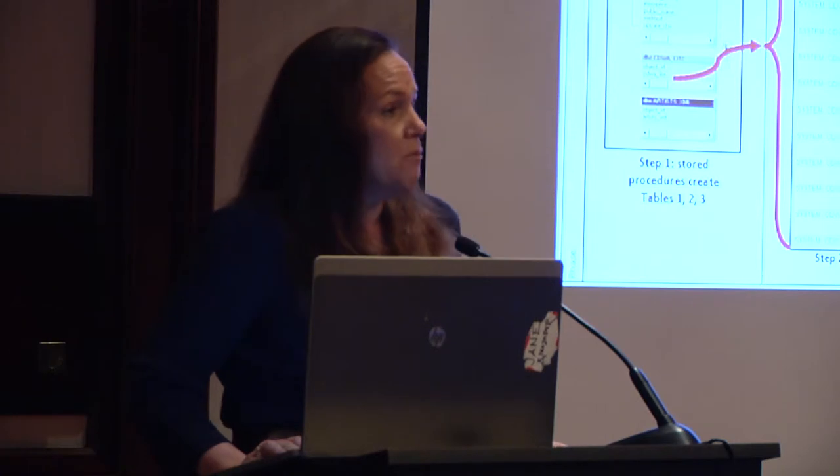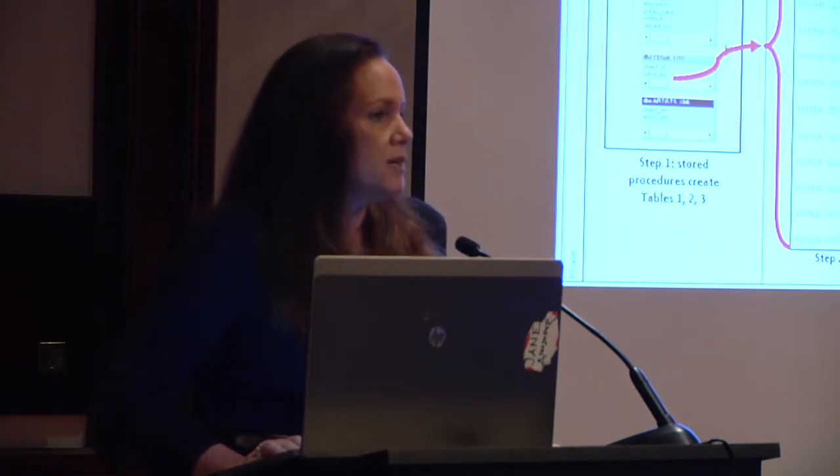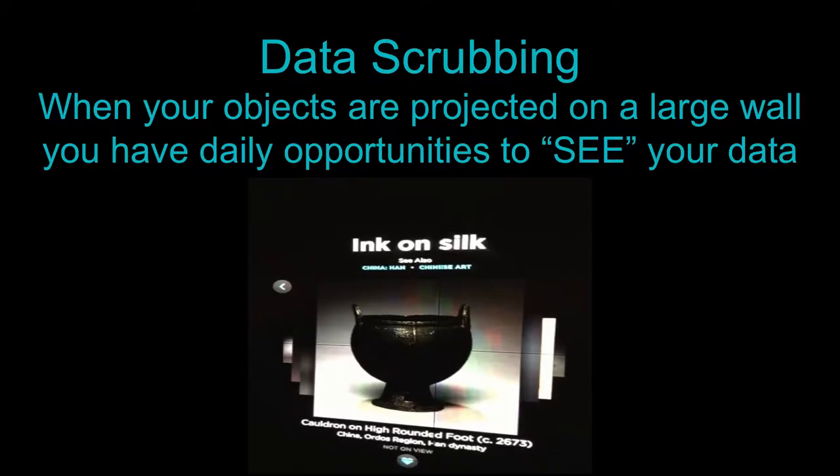We figured out a way — we worked with PICTION to make this dynamic. Our team is so proud that they'll go against any museum in the country. We think we have the cleanest data now because our data is projected every day all over the place.